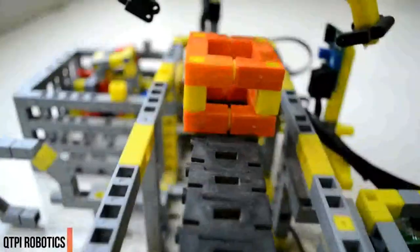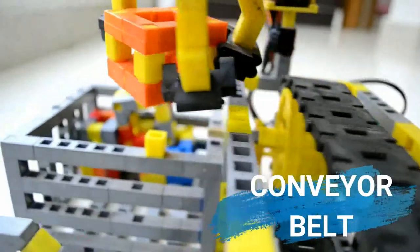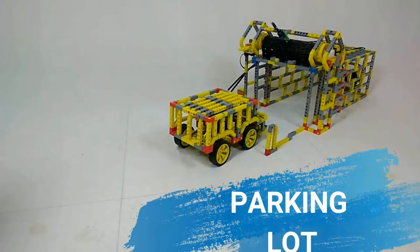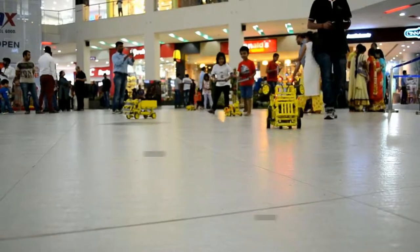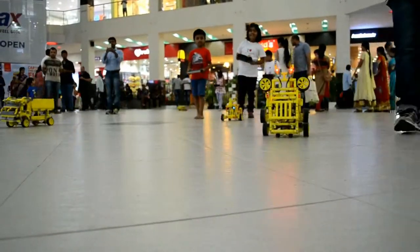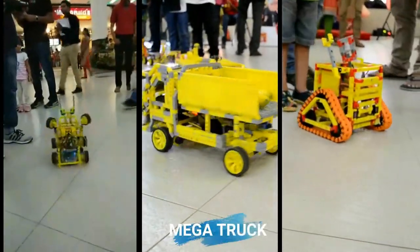With the QtPi Robotics Kit, kids are able to assemble different kinds of robots. Using the controller in our app, kids can control the robots in real time and use them to play various fun games. Kids can also set the robot's movement track and let it act according to personal settings, like the widely used robots in plants.